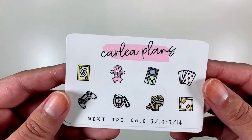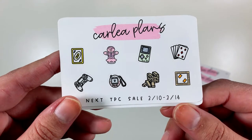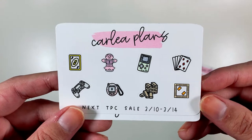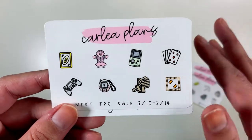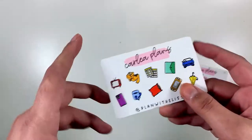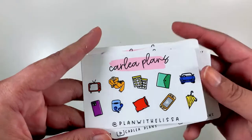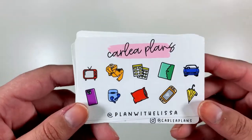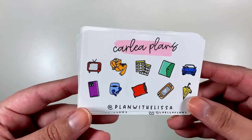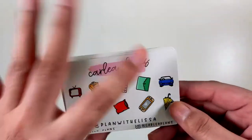Here's a freebie announcing that the next TPC sale will be in March, the 10th through the 14th, so mark your planners for that if you want. It has these fun games and activities type of icons. And then this is the PR freebie that I got — I used Alisa's code and this one is in the vibrant colorway, which is not my favorite colorway, but it's good to have these for whenever you need a color like the sprites. So those are the freebies.